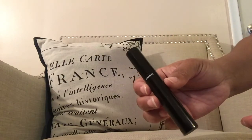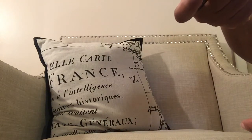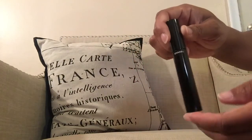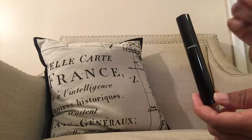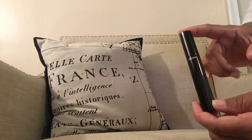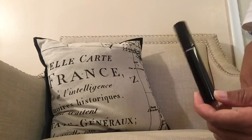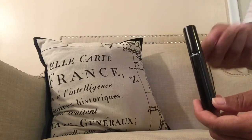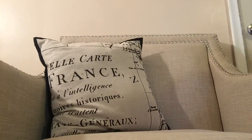The next beauty item is the Chanel Volume de Chanel waterproof mascara. I have the most sparse, non-curly eyelashes in the universe and this gives so much volume, thickness, and a slight curl. I love this stuff. It's ridiculously expensive — about $32. Whenever I buy other Chanel beauty products, I always ask for the sample size mascara and those are awesome.